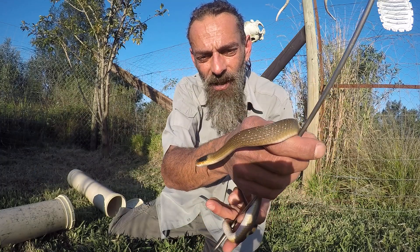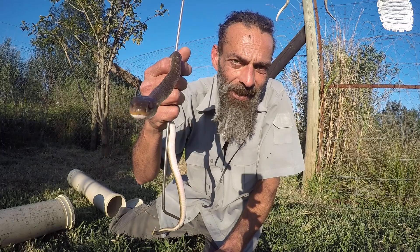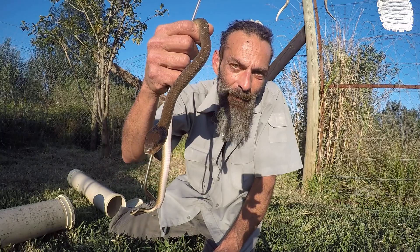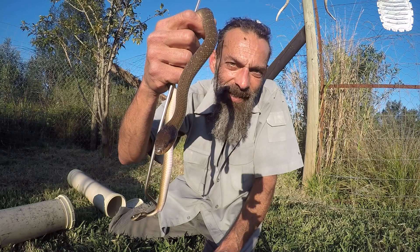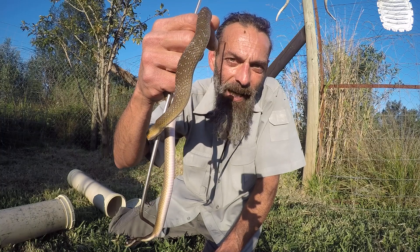Thank you so much. I hope that you enjoyed this educational episode of Tiago's Wildlife. If you did, please remember to like, comment, and subscribe. Help me grow this channel and bring you more educational episodes about the amazing species of snakes that we find here in our beautiful South Africa.